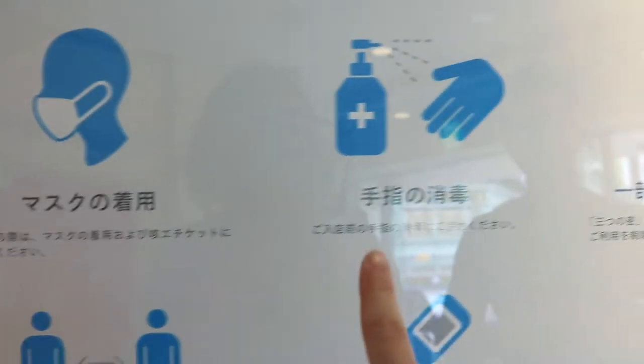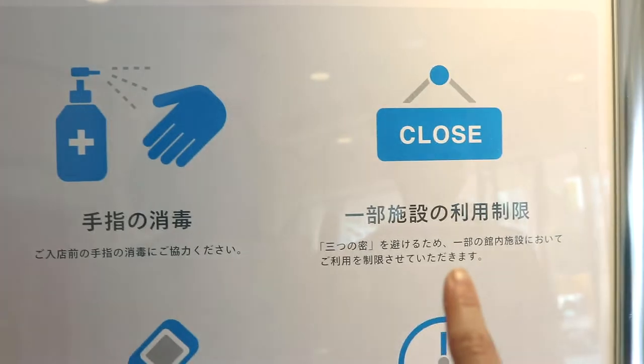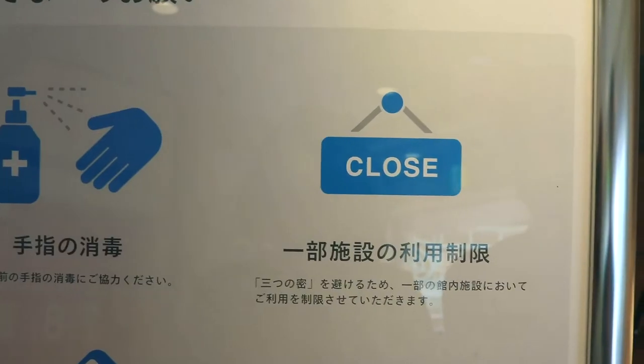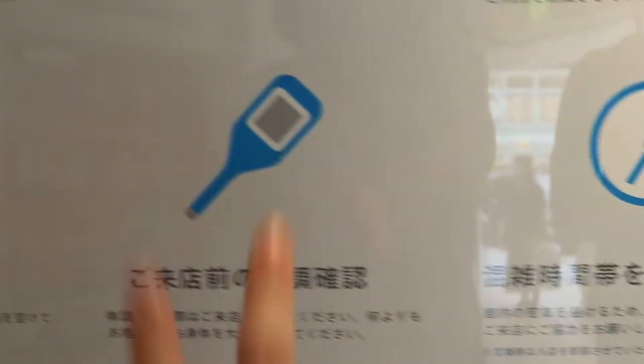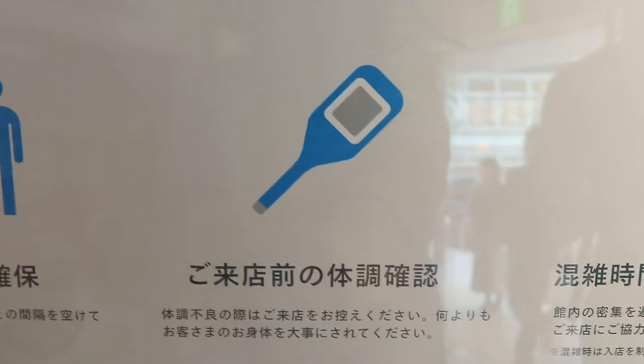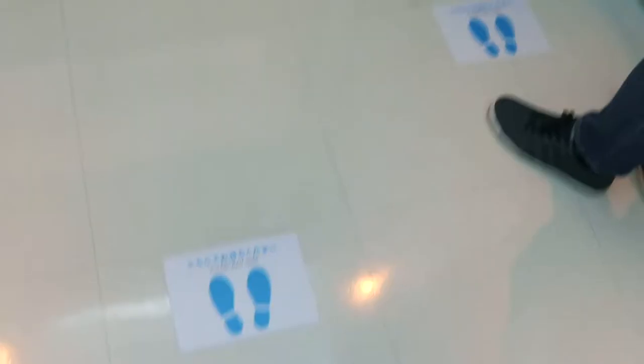So this sign — they ask people to wear masks and to disinfect their hands. It says their facility is closed. Oh no. Avoid congested hours, temperature check at some locations, and keep a safe distance. Keep your distance.